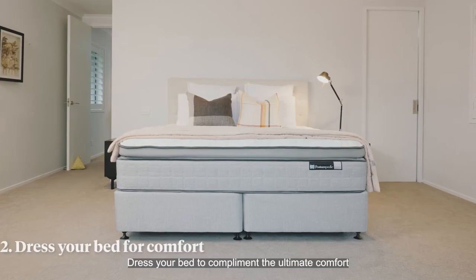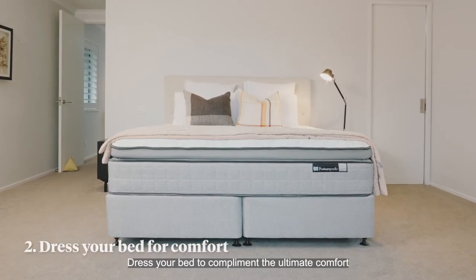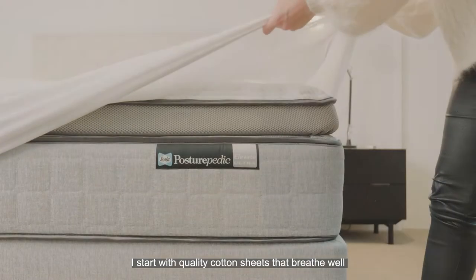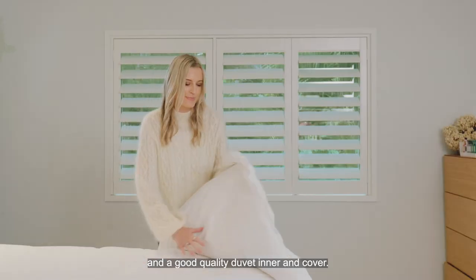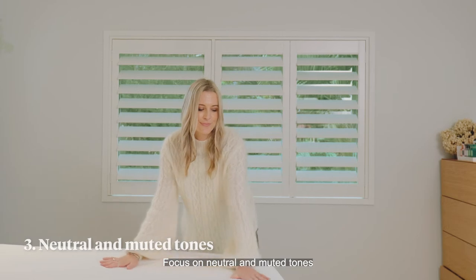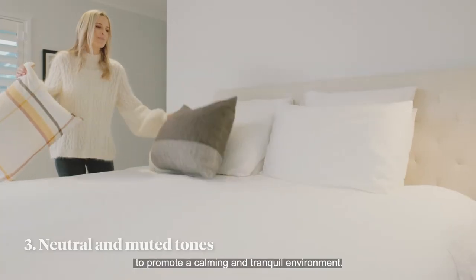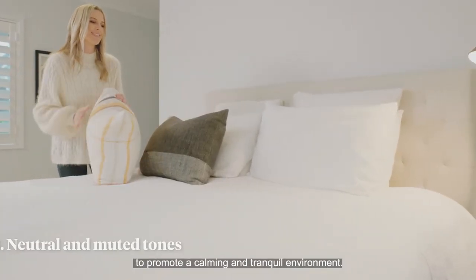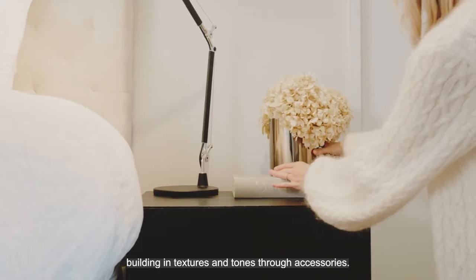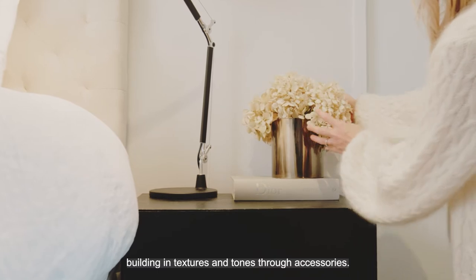Dress your bed to complement the ultimate comfort of your Sealy Posturepedic mattress. I start with quality cotton sheets that breathe well, and a good quality duvet inner and cover. Focus on neutral and muted tones to promote a calming and tranquil environment — I start with a base of white sheets and duvet cover, building in textures and tones through accessories.